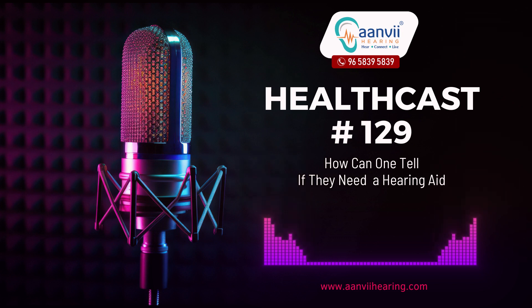Determining whether you need a hearing aid involves recognizing the signs of potential hearing loss and understanding when to seek professional help. Here is a comprehensive guide to help you assess if you might benefit from a hearing aid.